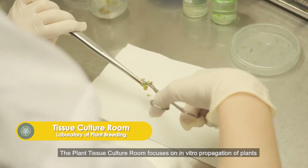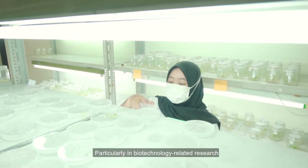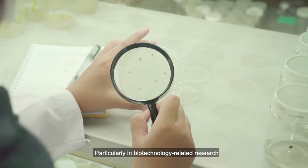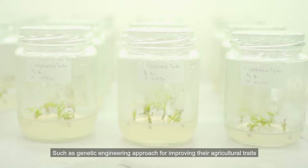The Plant Tissue Culture Room focuses on in vitro propagation of plants, particularly in biotechnology-related research, such as genetic engineering approaches for improving agricultural traits.